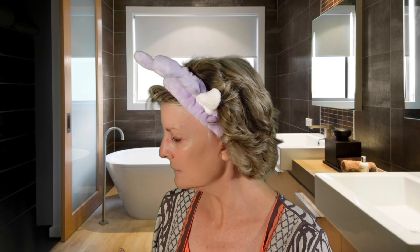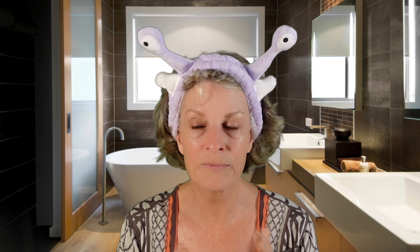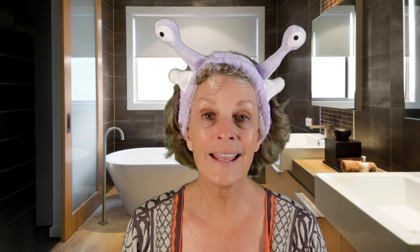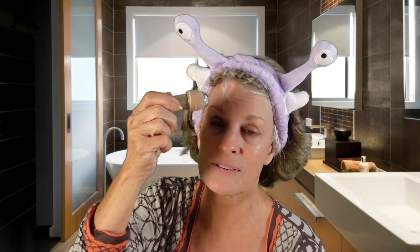I know I'm going to get questions about what nail color this is — I grabbed this because I just painted them last night. There's no name on this bottle; it's just a nude color. I got this in a set, so if you ask me my nail color, I don't know.